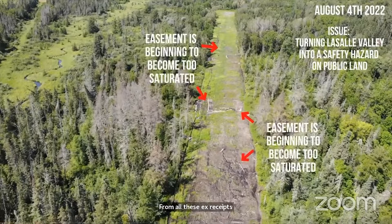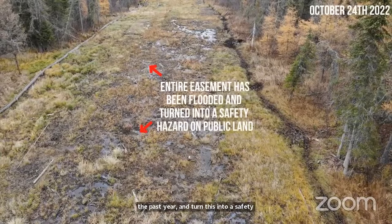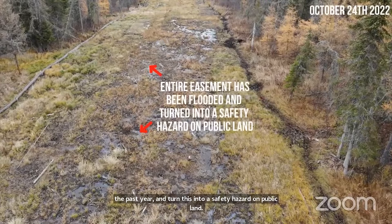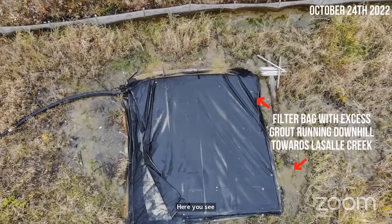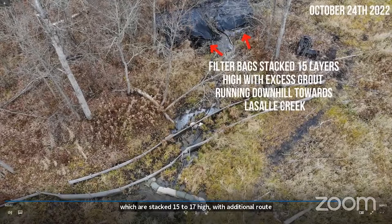Another issue we see here at LaSalle Creek is the easement becoming too saturated. The additional seven to ten seeps have been releasing water for the past year and turned this into a safety hazard on public land. Here you see filter bags attached to the weir with excess grout running off downhill towards these bags, which are stacked 15 to 17 high, with additional grout running downhill towards LaSalle Creek.